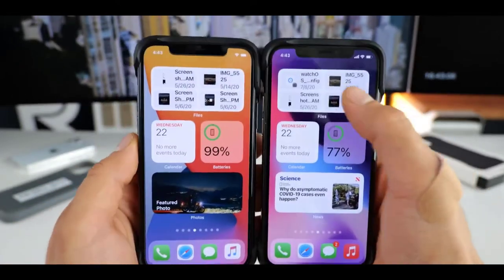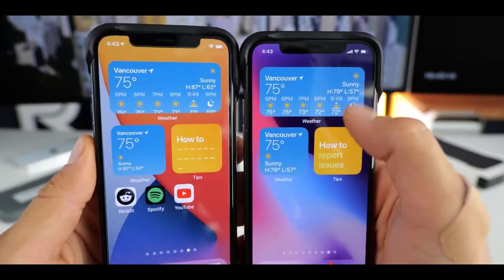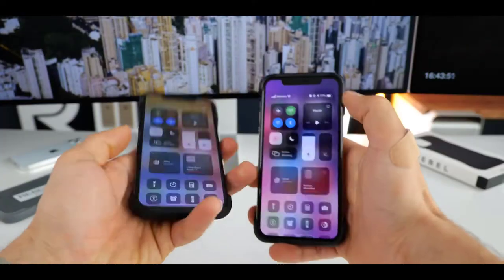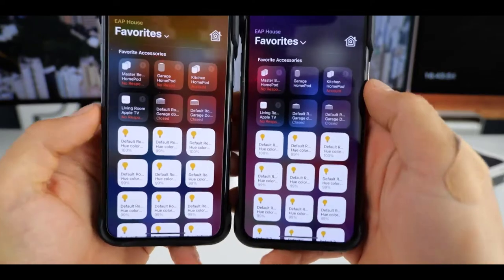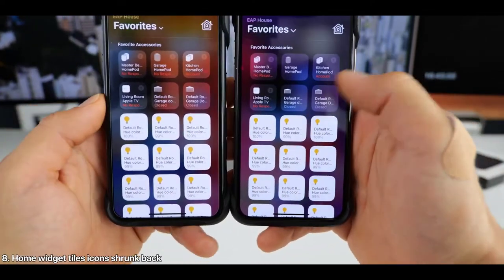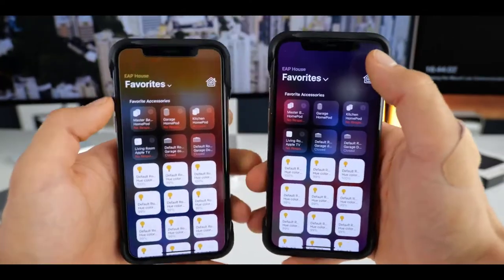Also updated in iOS 14 Beta 3 is the Music app. Not only do we get a new Music app icon that brings back memories of iOS 7, but there's a new Music app widget background to match. Additionally, there are new Music library menu glyphs and a smarter resume feature to help pick up music playback where you left off. Other quality-of-life enhancements include the ability to delete saved colors in the new iOS 14 Markup.